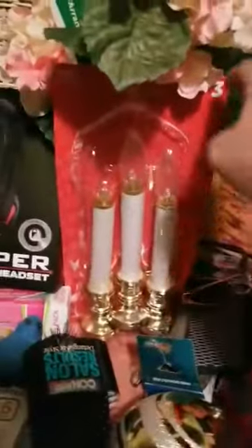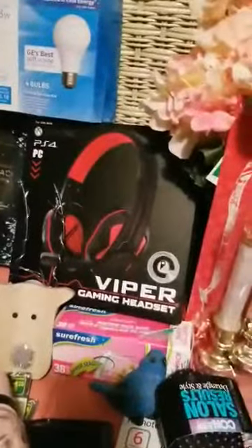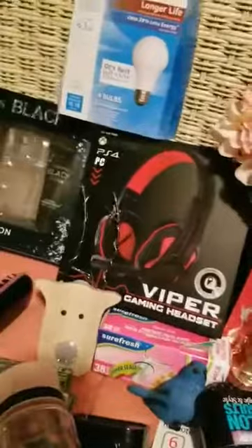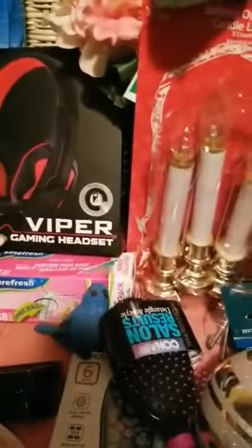I found three lights, some more fake flowers, and a pretty vase. I also found some white 60-watt light bulbs and some Viper headphones gaming headset — I don't know if they work yet, I haven't tried. And I got a whole bunch of glasses: reading glasses and sunglasses.